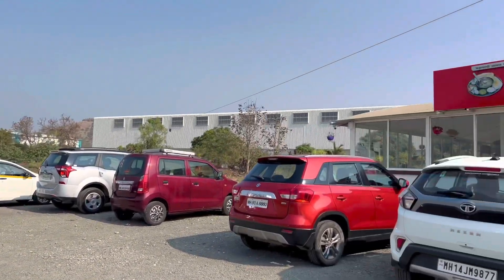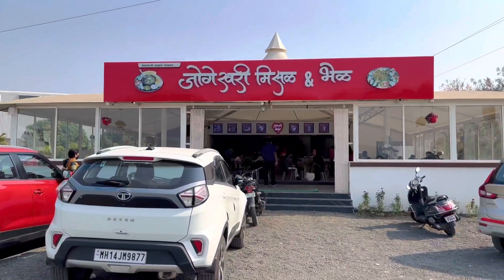The first stop that we took was for breakfast at Yogeshwari Misara & Bheer.